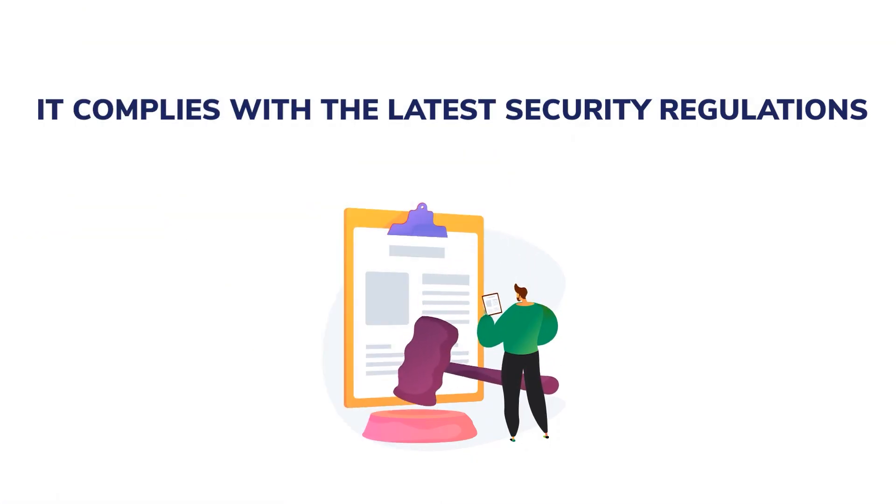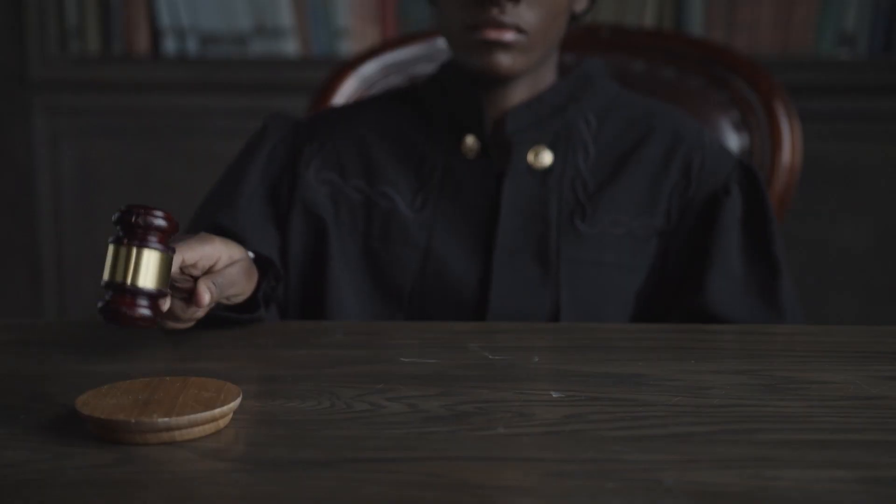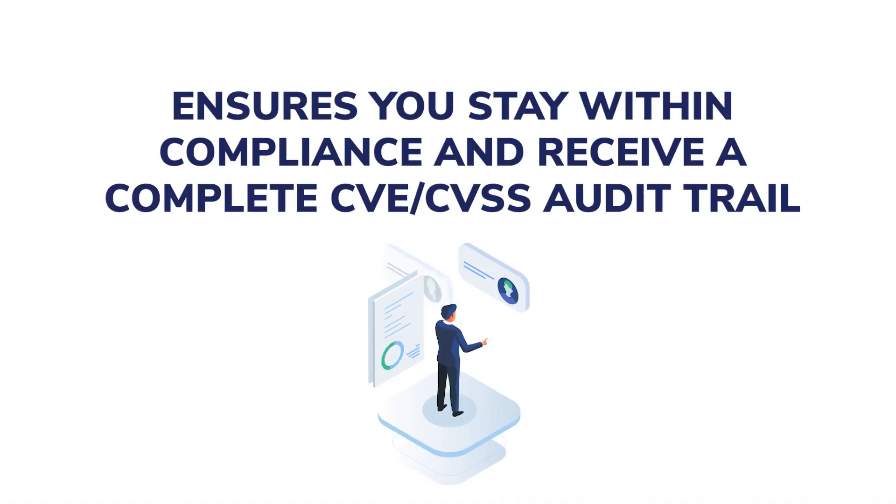It complies with the latest security regulations. Cyber threats have become widespread. Therefore, regulatory bodies are demanding that companies apply the latest patches in order to avoid such attacks. Non-compliance may result in your organization facing legal penalties, so a good patch management strategy is necessary to comply with these standards. An automated patch management solution like Heimdall Patch and Asset Management ensures that you stay within compliance and receive a complete CVE-CVSS audit trail.